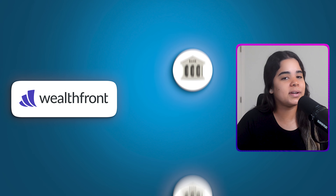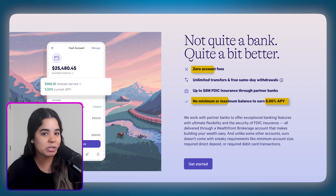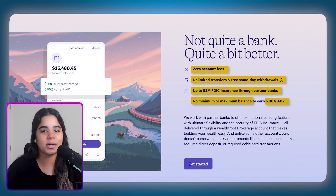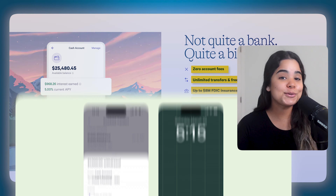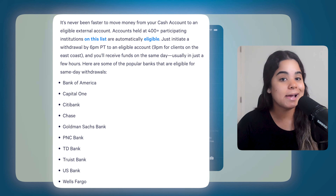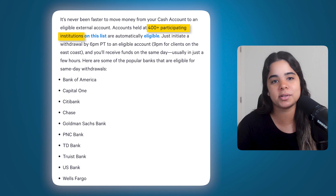It's called a cash account because Wealthfront isn't a bank — instead they work with multiple banks to offer this account. What I like about it is that it combines checking and savings account features and offers very high interest rates. Right now they're paying 5% APY with no account fees or minimum balance requirements, offer up to $8 million in FDIC insurance through their partner banks, and you can make unlimited transfers and same-day withdrawals for free. This feature is pretty cool because you can receive your money in just a few hours as long as the account you're moving money to is held at one of 400-plus participating institutions.